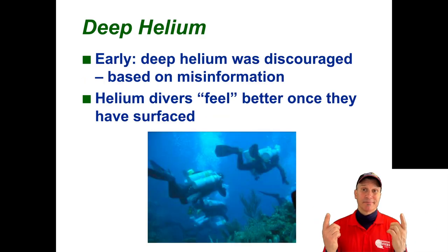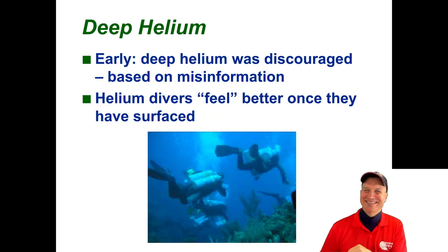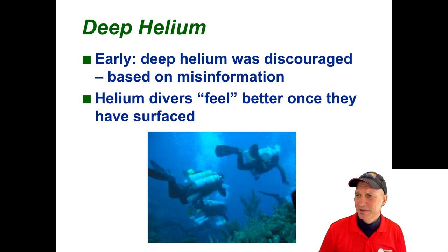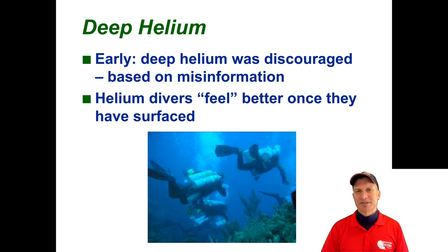To the rescue, helium. As you remember, helium was the least soluble gas in that olive oil — the least soluble gas in the olive oil. So early on, helium was discouraged, as was nitrox. Nitrox — voodoo gas — was the early term. So helium was early on kind of frowned upon. However, divers who were experimenting with it were feeling better after decompression dives.